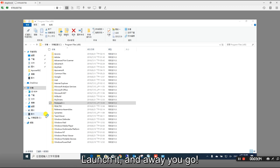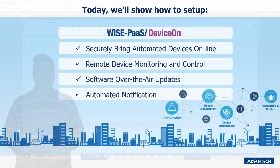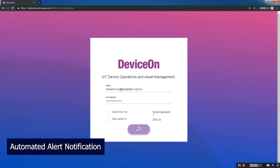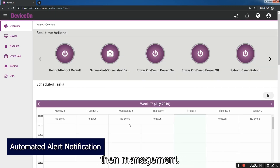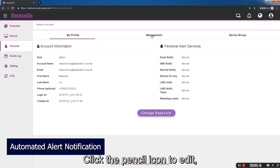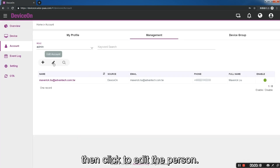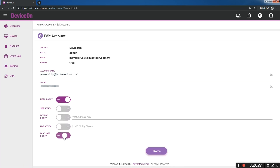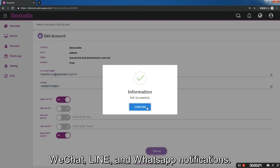Launch it and away you go. Now the last area we'll look at is automated notification. After login, go to account, then management. Click the pencil icon to edit, then click to edit the person. Here you can enable email, SMS, WeChat, Line, and WhatsApp notifications.